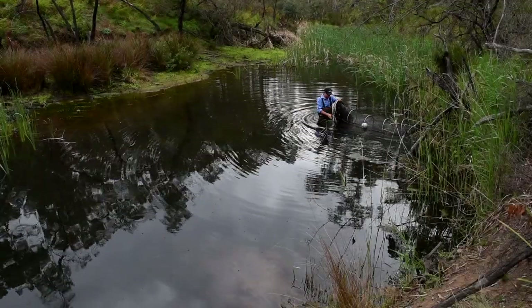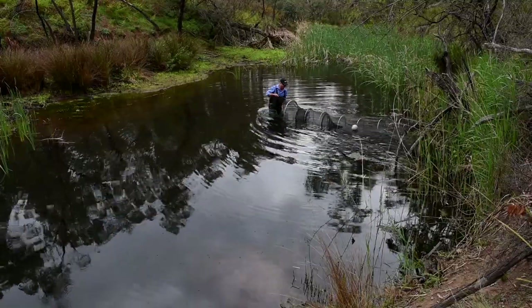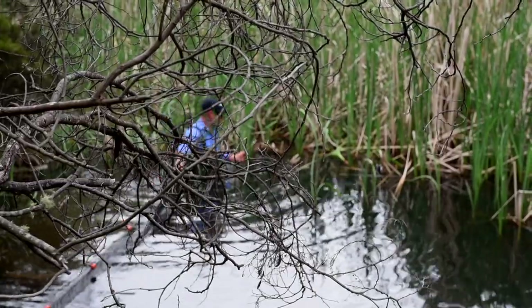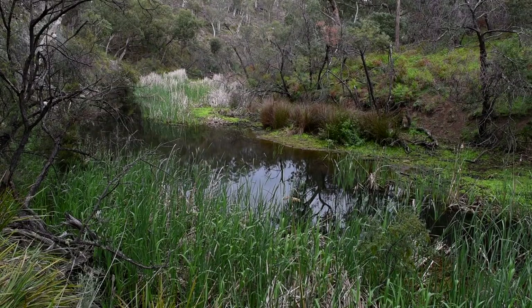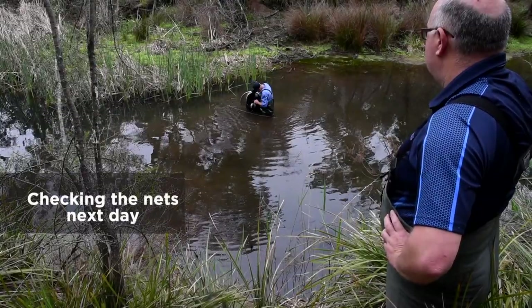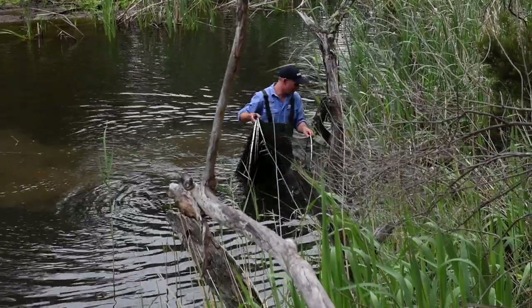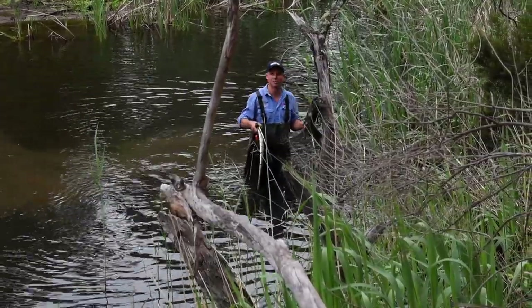One of the techniques we use to sample for Macquarie Perch is we set what's called a fight net. Generally we leave them overnight because the fish are more active during those evening and morning periods. The catch included three turtles, Macquarie Perch, and a platypus.